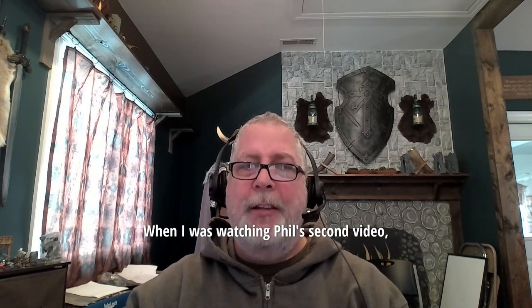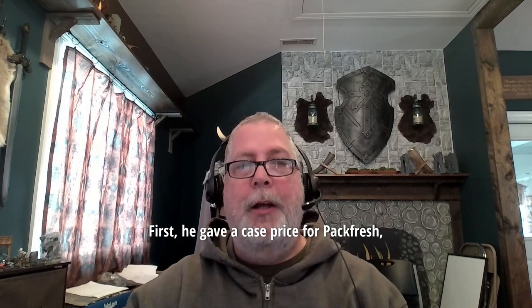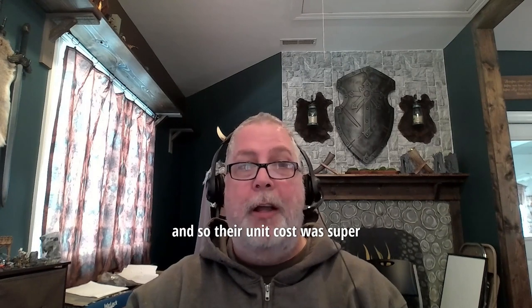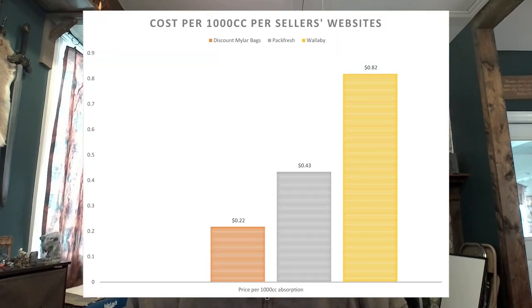So now that we have this data, what do we do with it? When I was watching Phil's second video, one of the things I didn't like was how he was comparing pricing. He gave a case price for Packfresh but regular retail price for everybody else, so their unit cost was super low compared to everybody else. So take a look at this second chart where I've cleaned up the data. I used the shipped price of 100 units from Packfresh, ours, and Wallaby's website. I used 100 units because Wallaby only has a 100 pack that I could find, to keep this video apples to apples where possible. Now that may change after this video releases, so please only take this as a snapshot in time as of today, March 19th, 2024.